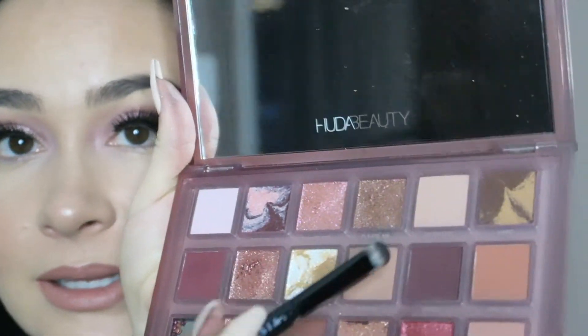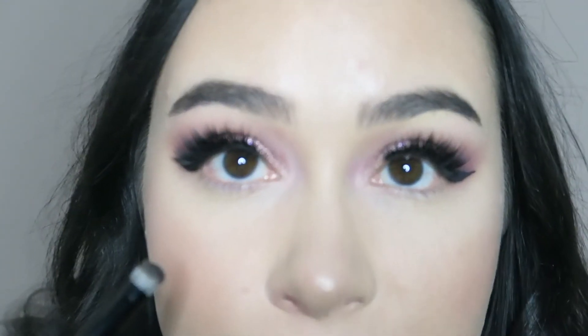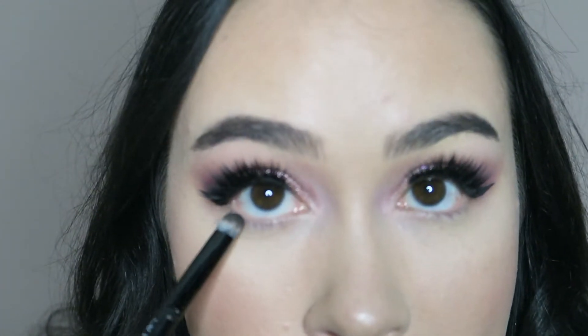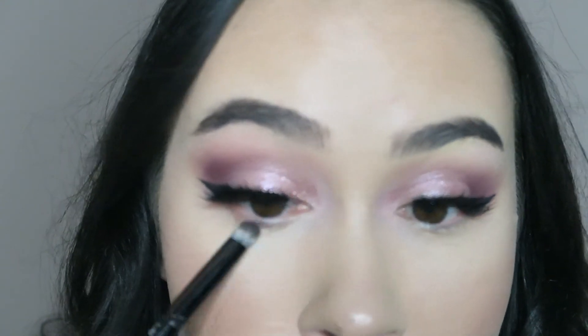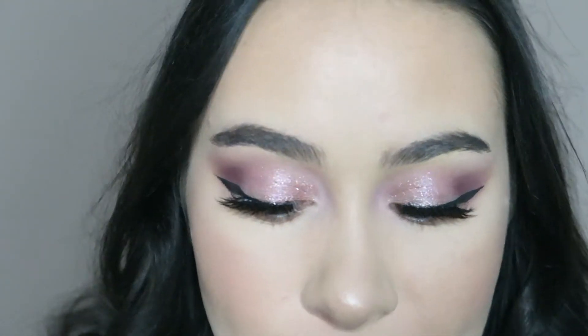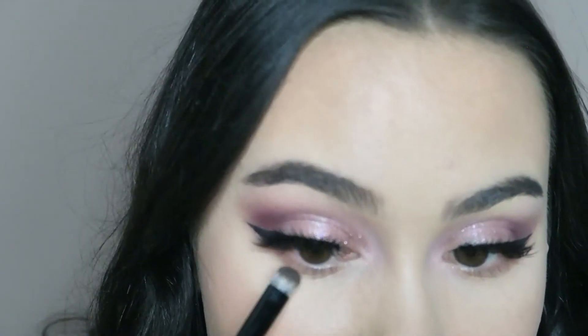I'm using Hypnotic and Rough mixed together to smoke out my under eye, and then I'm going to go in with Untamed, that pretty maroon shade, along the lower lash line.